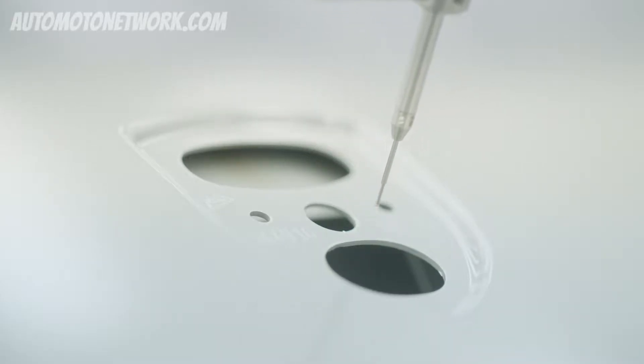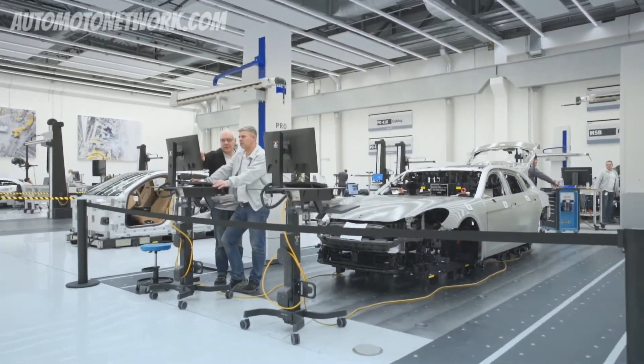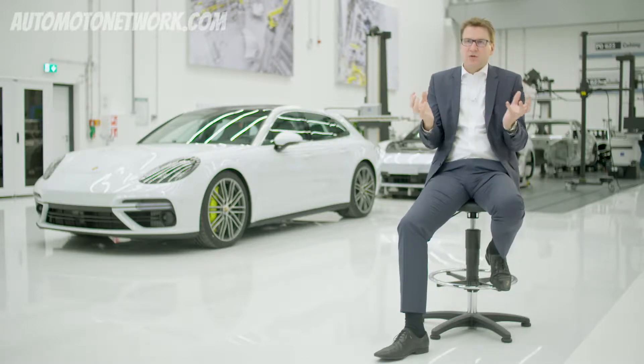Some may ask, why do you do it so precisely? In the end, it's the customer's feeling that counts. The customer who receives his car is just happy and clearly got more than what he might have expected. That's when we've done the job right.